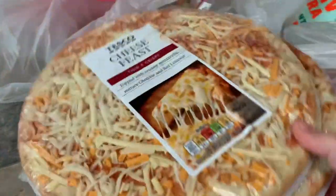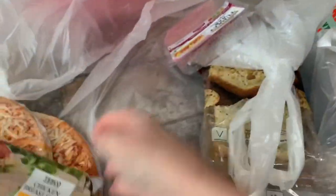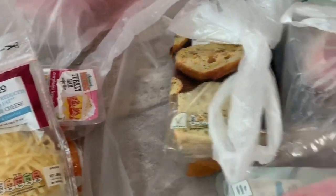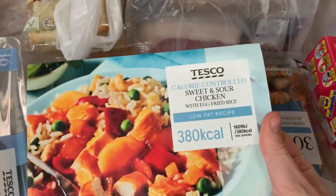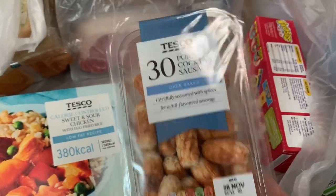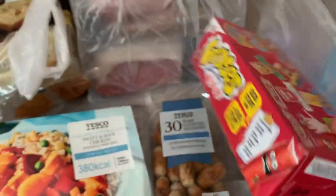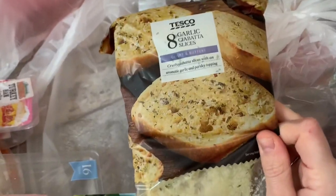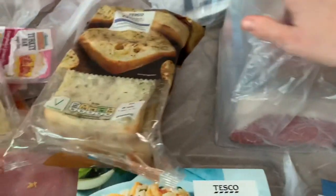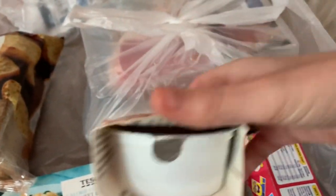We've got two cheese pizzas, a pack of chicken breast slices, a packet of turkey wafer-thin ham, a packet of cheese, Tesco ham, and a thick pack of ham. There's a Tesco calorie-controlled sweet and sour chicken ready meal — they're really nice. We've got some little pork cocktail sausages, a box of Frube yogurt drink things I put in my kids' packed lunches for school, and a packet of garlic bread slices which is lovely.